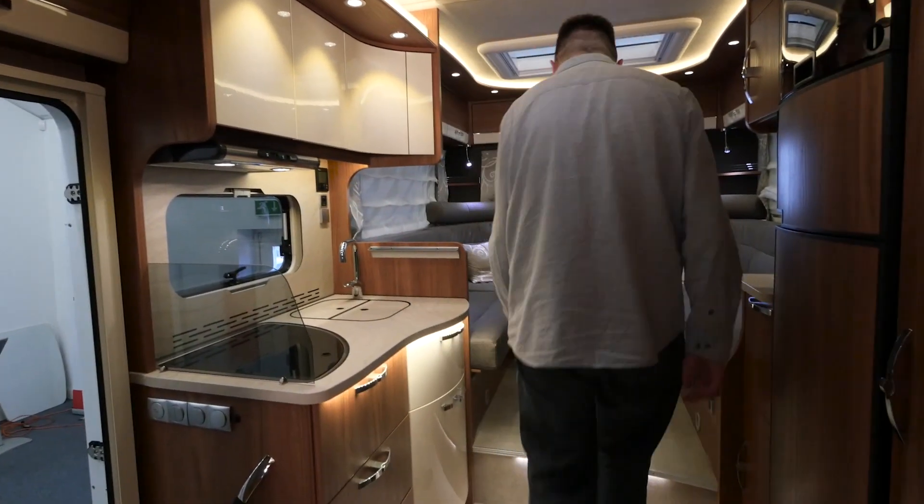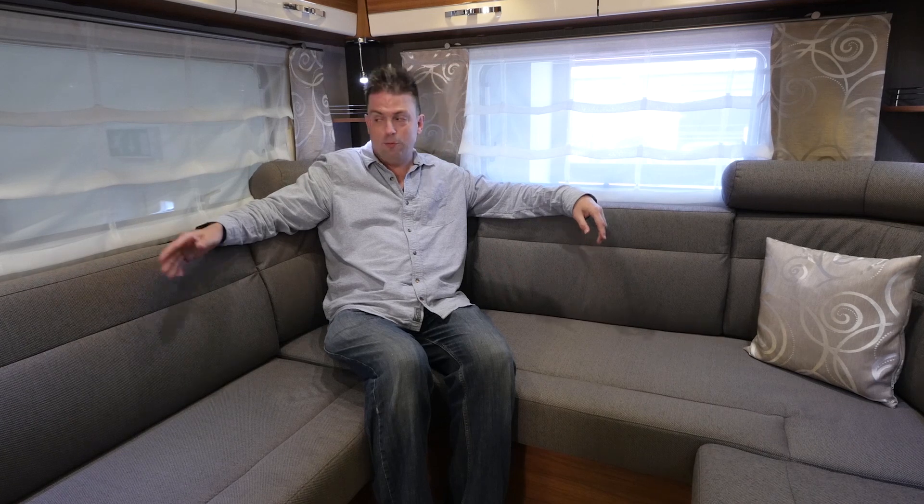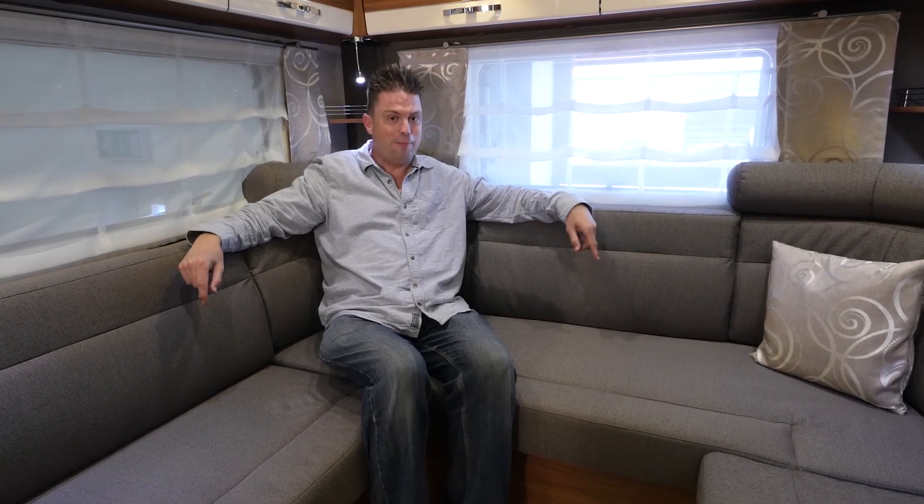Everyone knows there's nothing us Brits like better than a good rear lounge, and that's not just because we're such a magnificently sociable lot. On a really rainy day you can still sit here and admire the view from all three sides, and if you really want to you can sit and watch the TV, which is behind my cameraman right over there — or at least it would be if you'd chosen it as an option.